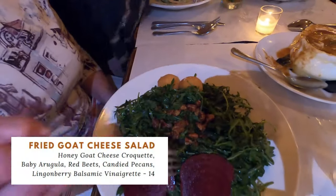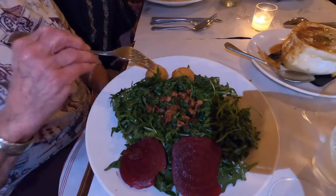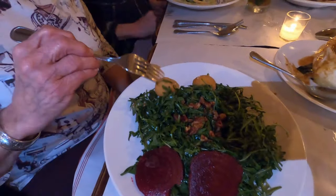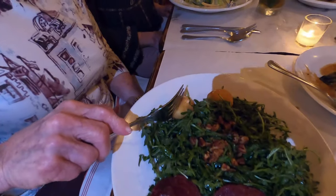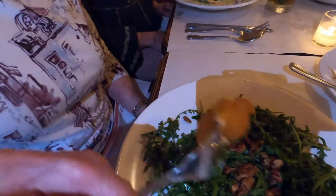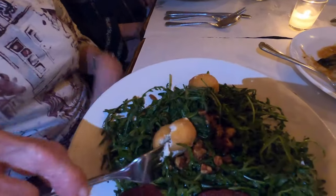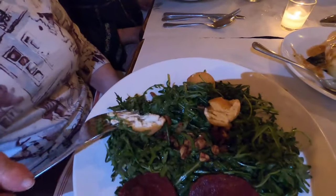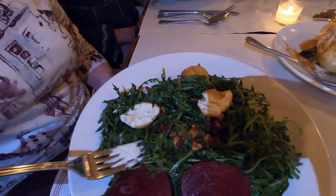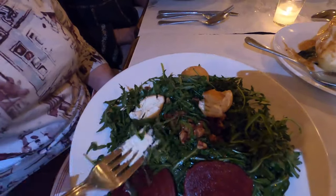She also got the fried goat cheese salad, which had honey goat cheese croquettes, baby arugula, red beets, candied pecans, and a lingonberry balsamic vinaigrette. She told me the standout on this dish was in fact the dressing — the vinaigrette. Be very careful though: they give you a lot of arugula, so make sure you stretch out those beets and the goat cheese croquettes.